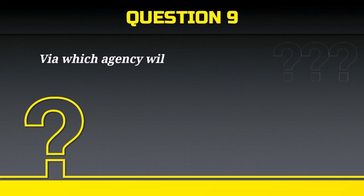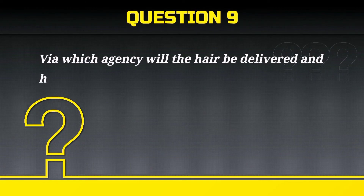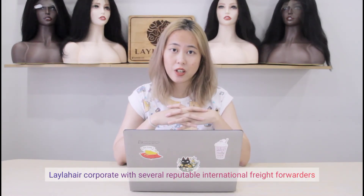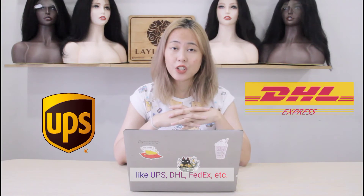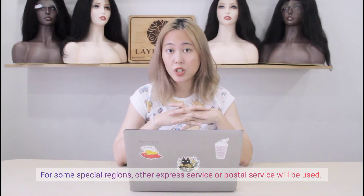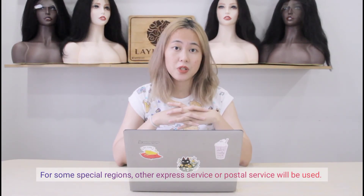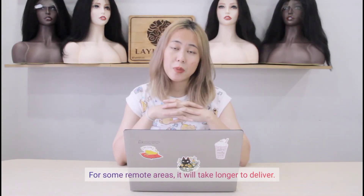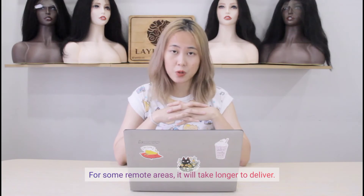Via which agency will the hair be delivered and how long will it take? Layla Hair cooperates with several reputable international freight forwarders like UPS, DHL, FedEx, etc. They can ship to most countries on earth. For some special regions, other express service or postal service will be used. Each shipment normally takes 3-5 business days worldwide. For some remote areas, it will take longer to deliver.